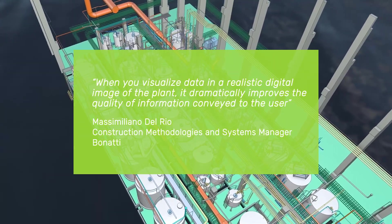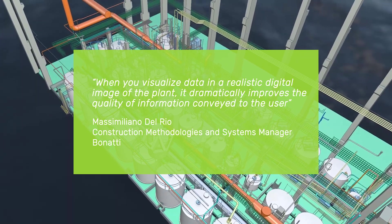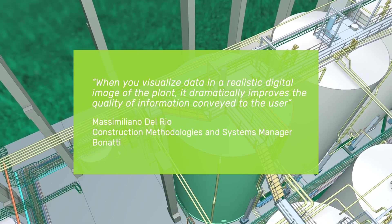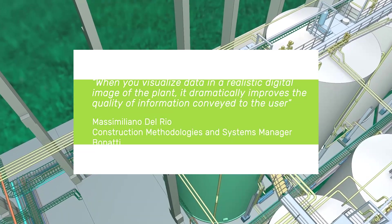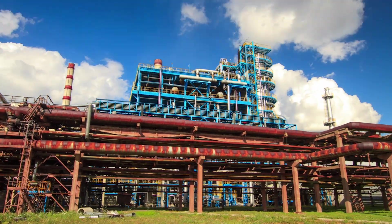Access to information is important, but the ability to visualize information creates additional benefits. In eShare you can visualize any data available in the 3D model, external databases, or information that was added by other users.